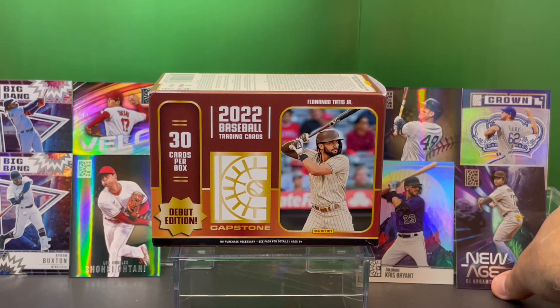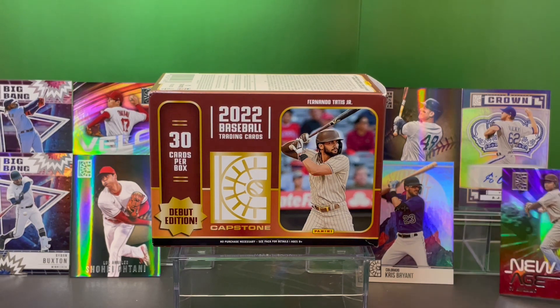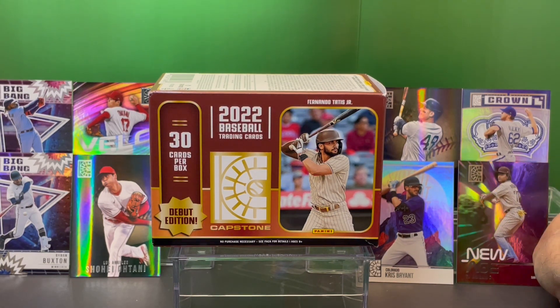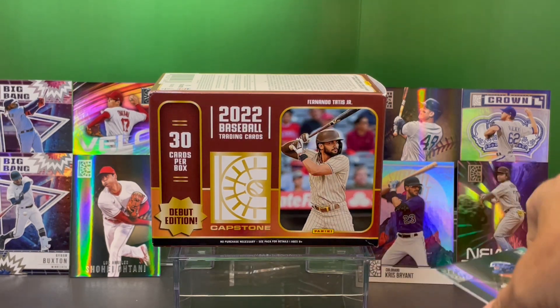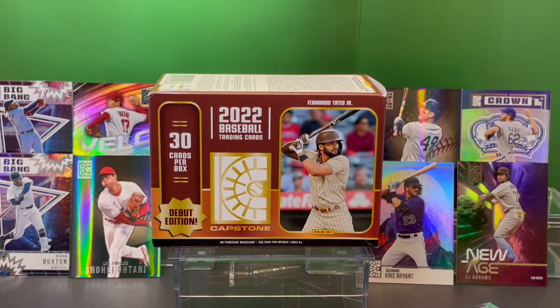So there you go — 30 cards. We got an autographed Crown Jewel AJ Alexi. Awesome box here. Panini 2022 Capstone. Hope you enjoyed the video. If you did, subscribe to our channel. We have other box openings — give this video a big thumbs up.